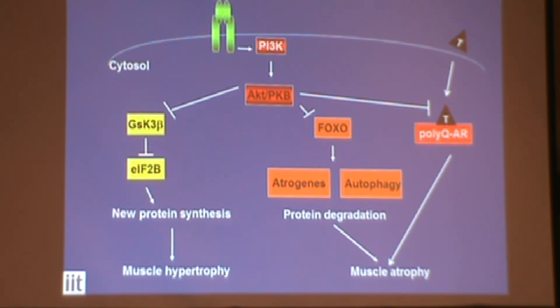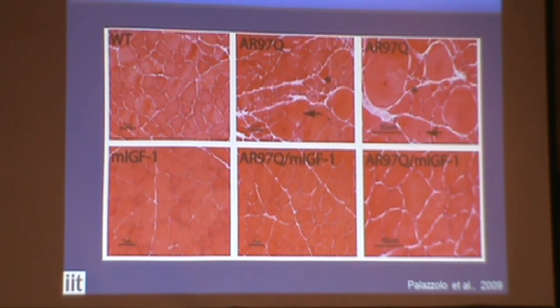We are doing this in the knockin mice generated by Andy, and we hope also to confirm some results in muscle biopsies from patients. From the work I described, and also from the work of other groups, it seems that skeletal muscle is really important for toxicity — that androgen receptor may exert some toxicity directly to skeletal muscle in addition to the spinal cord.